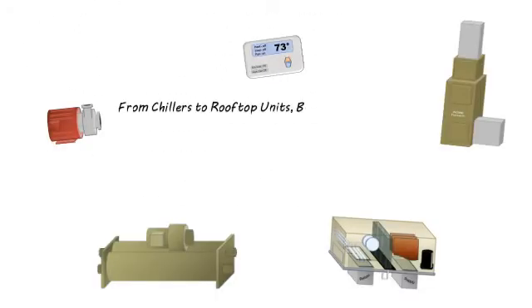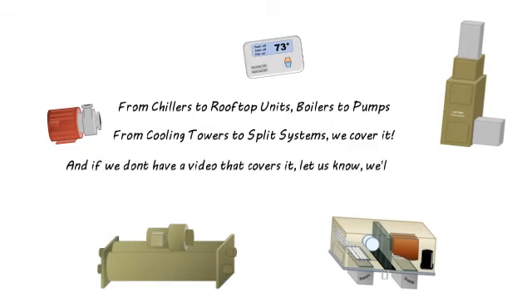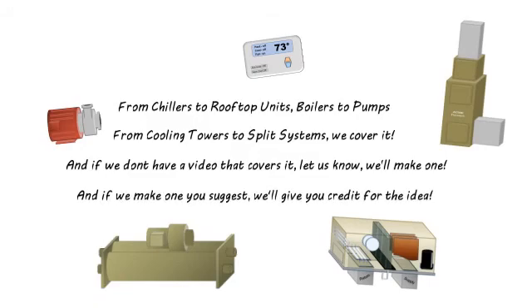From chillers to rooftop units, boilers to pumps, from cooling towers to split systems — we cover it. And if we don't have a video that covers it, let us know and we'll make one. And if we make one you suggest, we'll give you credit for the idea.